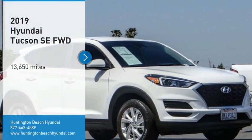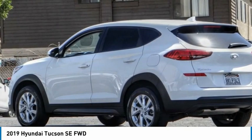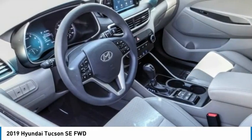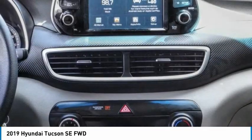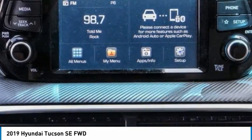Looking for the right vehicle? Check out the 2019 Hyundai Tucson. The Hyundai Tucson is Hyundai's first CUV to be designed in Europe. Tucson takes the boxy utility vehicle and transforms it with flowing curves, graceful lines, and style to spare. It's the future of the crossover.